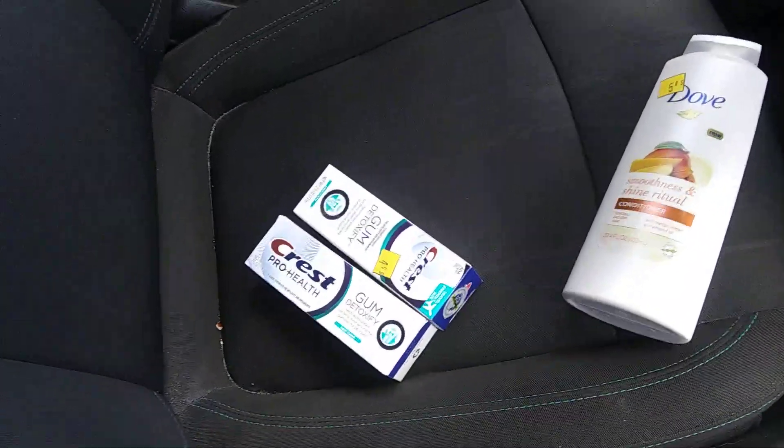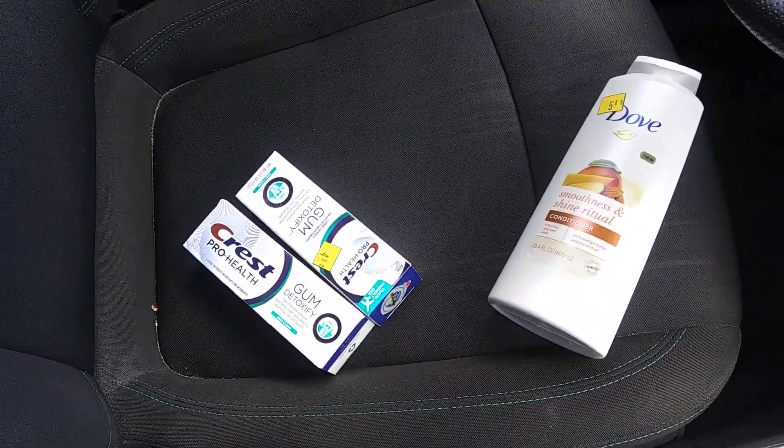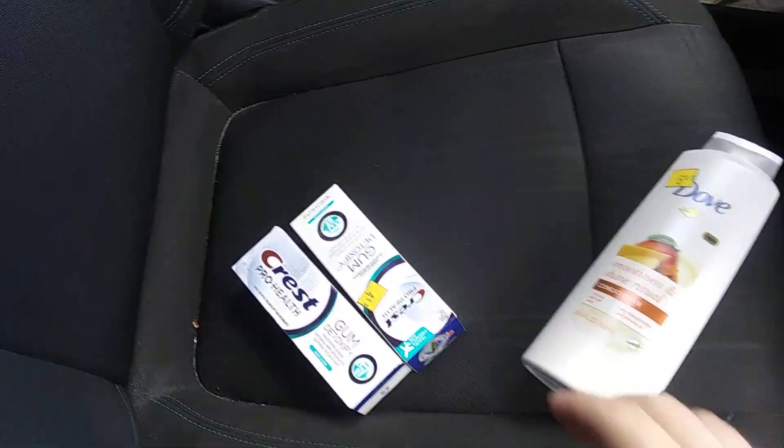Hello everybody, this is TN Couponer welcoming you to a Dollar General clearance haul. My mom's in Dollar Tree, and I'm going to make a video.